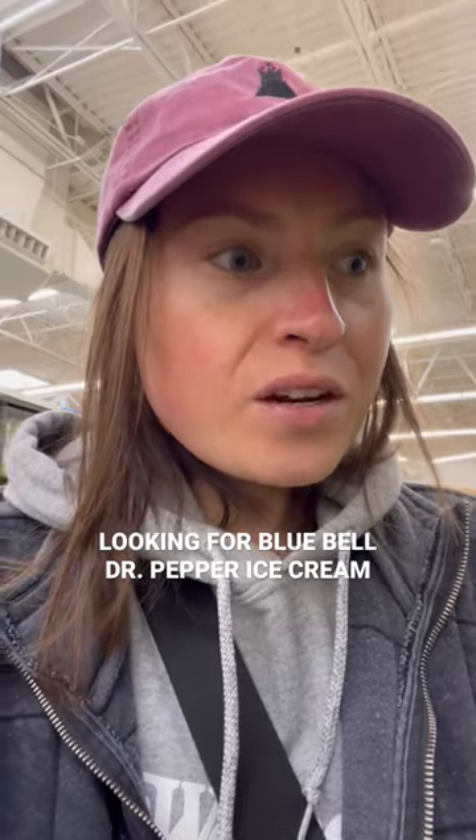We're at Walmart and my mission is to find the new Blue Bell Dr. Pepper float ice cream. It just came out, but I've seen some people find it already, so I'm hoping that my Walmart has stocked it. My mom apparently just spotted it, so let's go see.